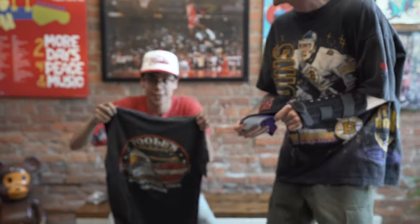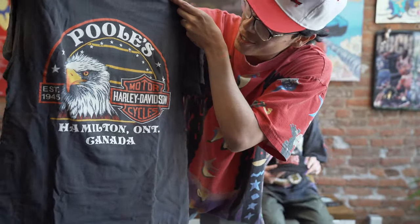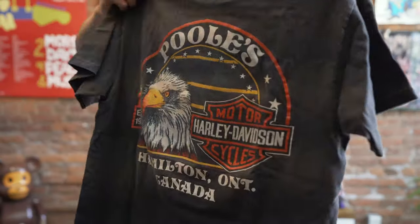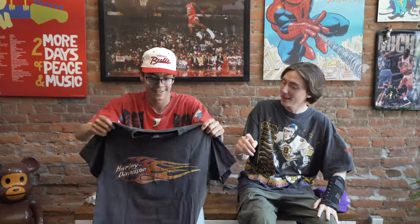Show off the Hamilton tees. Born and raised Hamilton, Ontario. Yeah, this is true. Pools Hamilton. Age to perfection. Look at that. We've had tees with that logo on the front, right? Yes. So I guess this would be like a shop shirt — 100%. Sold at Pools.